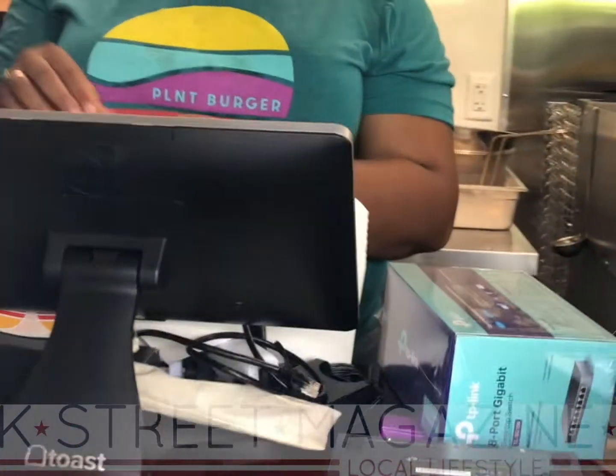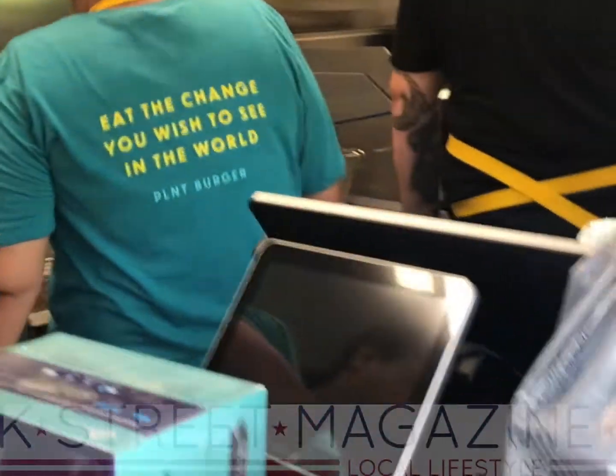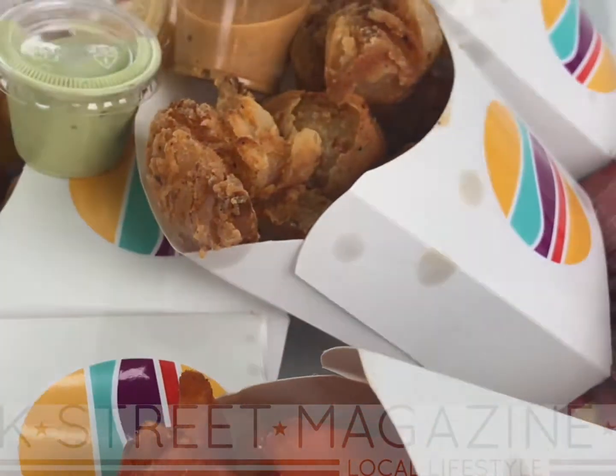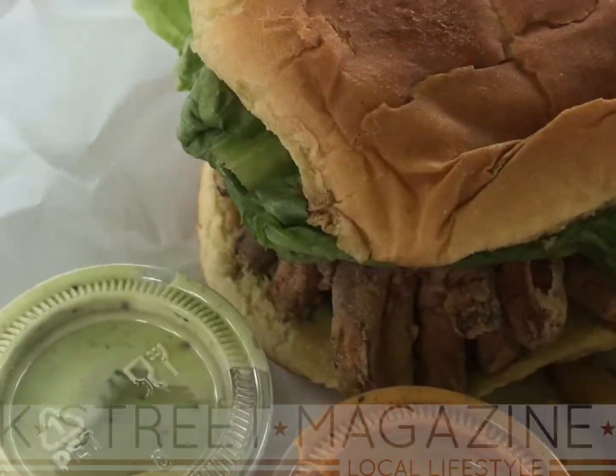The plant-based fast food brand also has a new Save the Bay faux fish sandwich, a mushroom that mistakes for fried chicken, and a refreshing non-milkshake of the month.